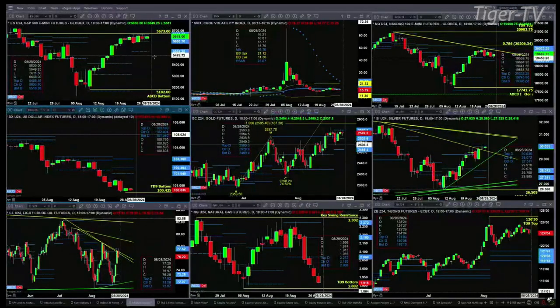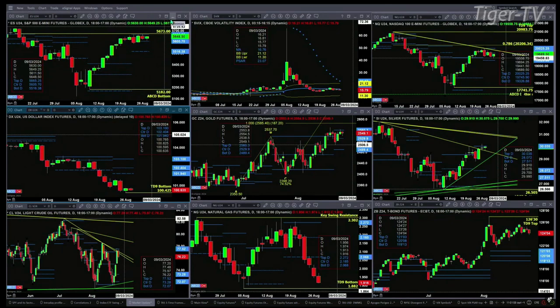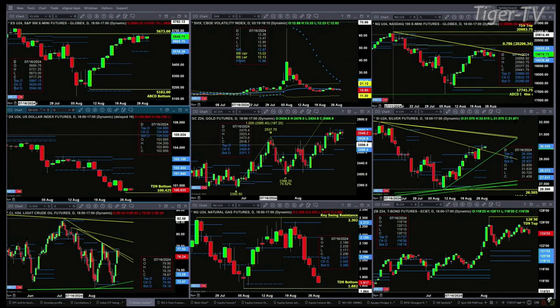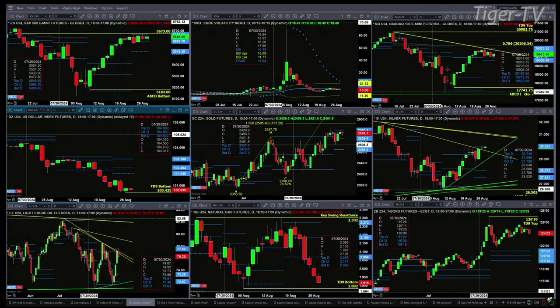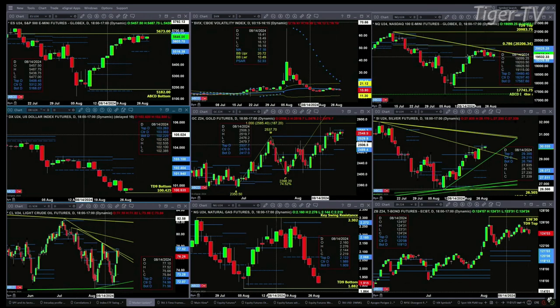Let's take a look at the nine-panel market update chart. ES Mini has a TD 9 count top. Price is trading within its profile. Resistance is up at the 56.65 level. If we take a look at spot volatility, it's still below its 50-day exponential moving average — the 50-day is at 16.76, we're trading at 15.80 — and that provides an edge for the buyers. The NQ has run into trend line resistance, consolidating within its profile. It is also a TD 9 count top — just a consolidation.